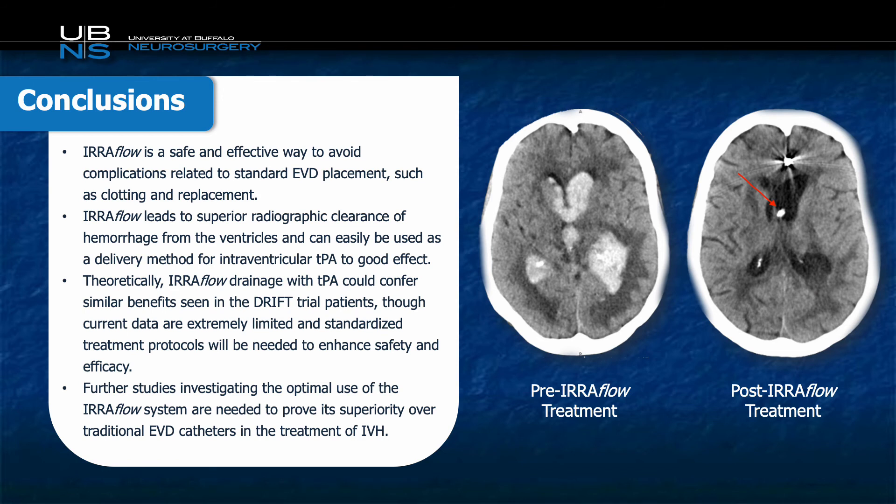This patient case provided a unique opportunity to understand how to use the Iriflow in intraventricular hemorrhage and compare it to standard EVD drainage. As seen in the imaging and case presentation, the Iriflow did not become clotted off as did the standard EVD, and demonstrated superior ventricular clearance of the blood. Additionally, the Iriflow was safe, effective, and easy to place. Theoretically, Iriflow with TPA could be used in a standard protocol using the DRIFT trial framework, and in theory should reduce the need for shunt dependence as well as improve neurologic outcomes. Obviously this is a single case report and more data as well as standardized protocols are needed, but this does give hope that the Iriflow can be used in such a fashion and improve the outcomes of patients in this otherwise morbid condition.